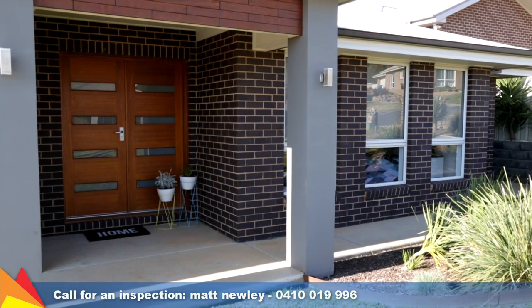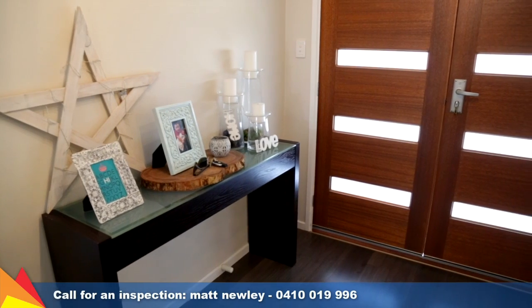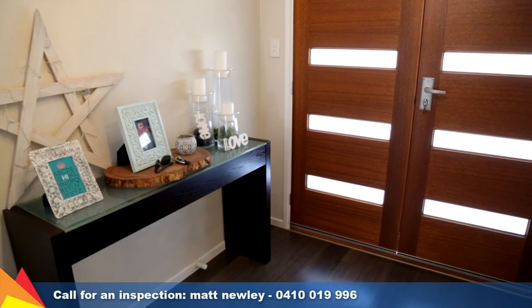This property is well worth your inspection, we are sure you will feel right at home as soon as you enter. Contact me today to arrange an inspection.